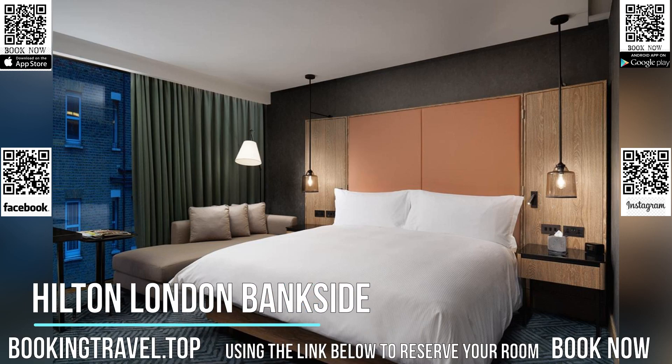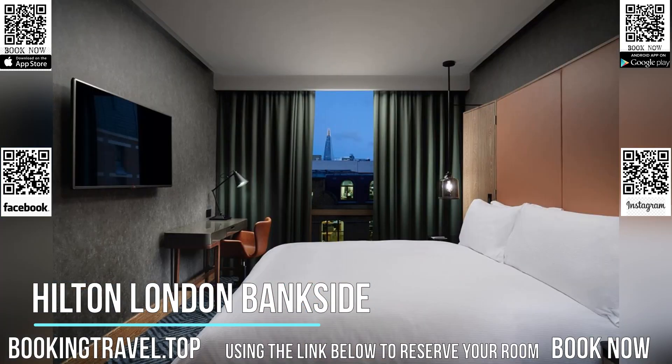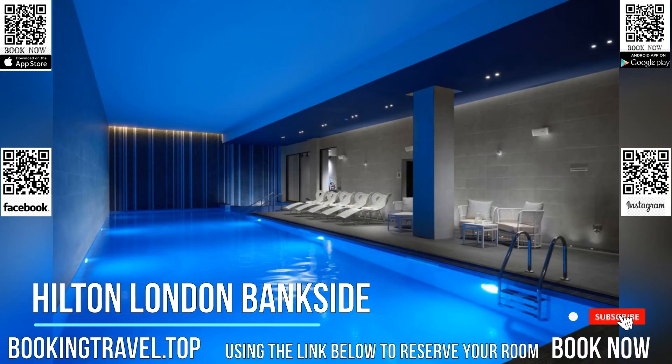Boasting an indoor pool, a restaurant, a fitness center and a cocktail bar, the Hilton London Bankside also has free Wi-Fi access.